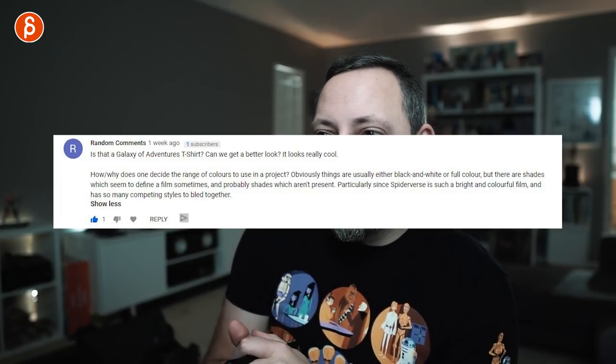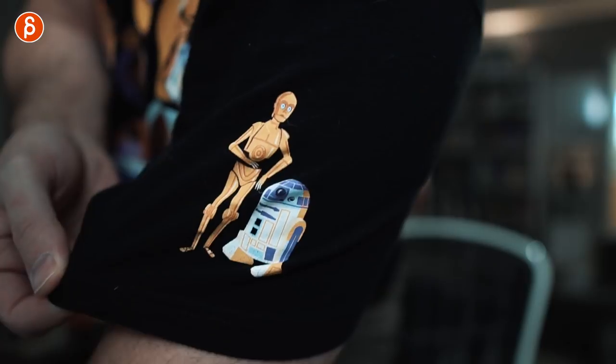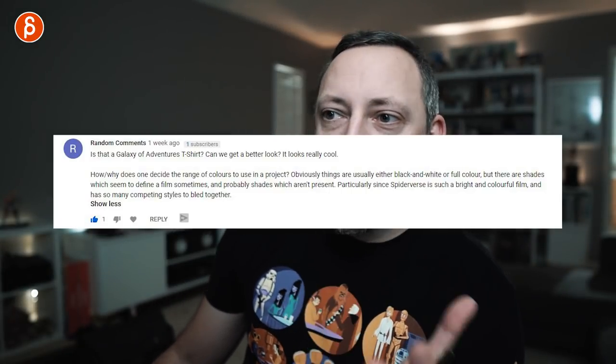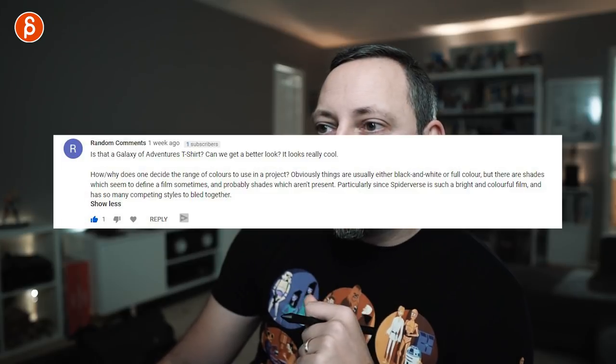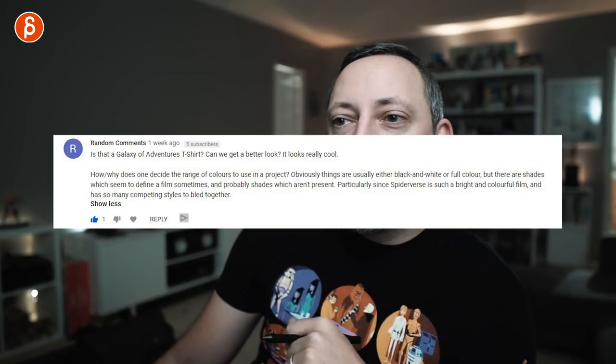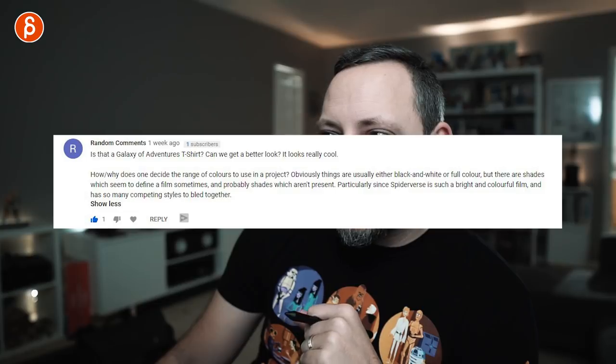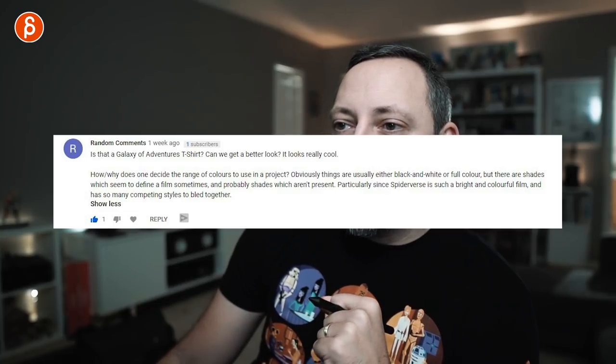A commenter called 'Random Comments' asks: is that a Galaxy Adventures t-shirt? Can we get a better look? And he does show the t-shirt to the camera. They also ask: how does one decide the range of colors to use in a project — particularly since Spider-Verse is such a bright, colorful film with so many competing styles blended together. The answer is: I can't really speak to that fully.